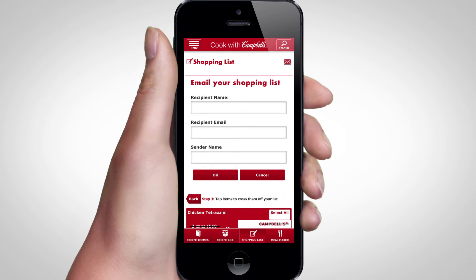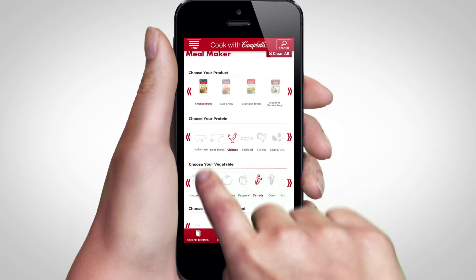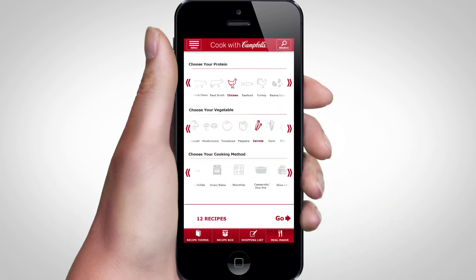You can also cross off items as you shop and even share your list through email. If you don't have time to visit the grocery store, our meal maker tool matches recipes to ingredients that you already have in your fridge and pantry.